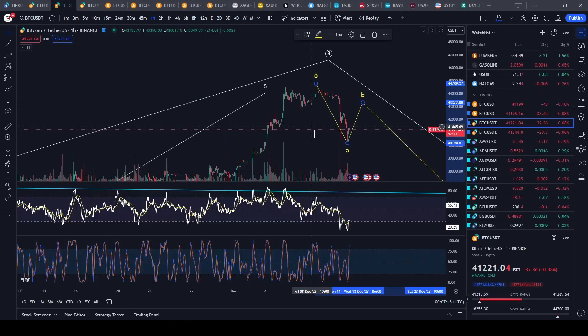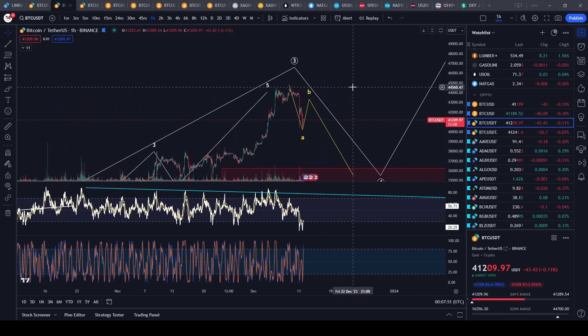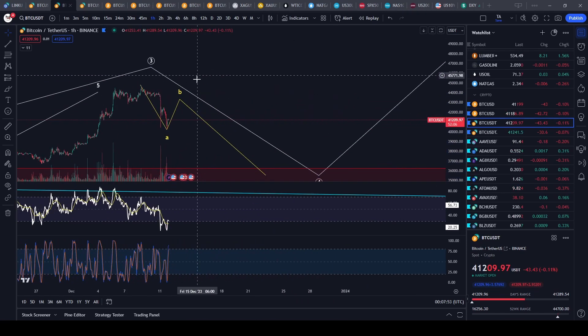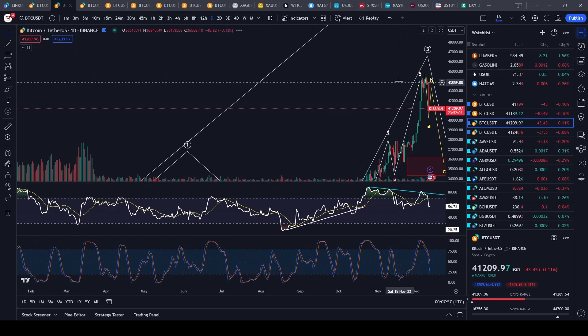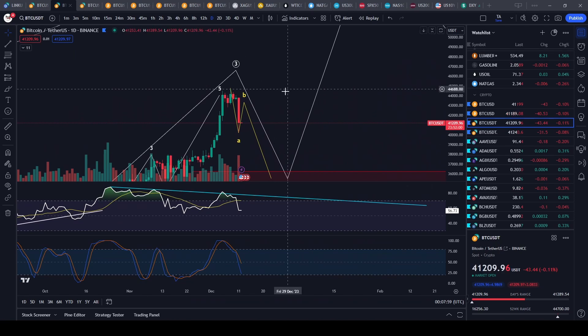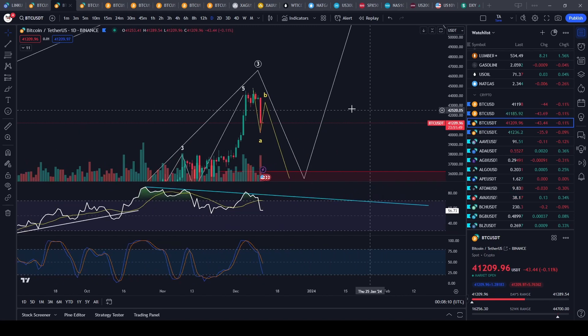Hello everyone, I hope you're having a wonderful day and making some really good trades. This is not the bitcoin chart — let's get right into the analysis. Bitcoin just had a very big dump today. This actually happened early Sunday evening and continued throughout the day during regular market hours.